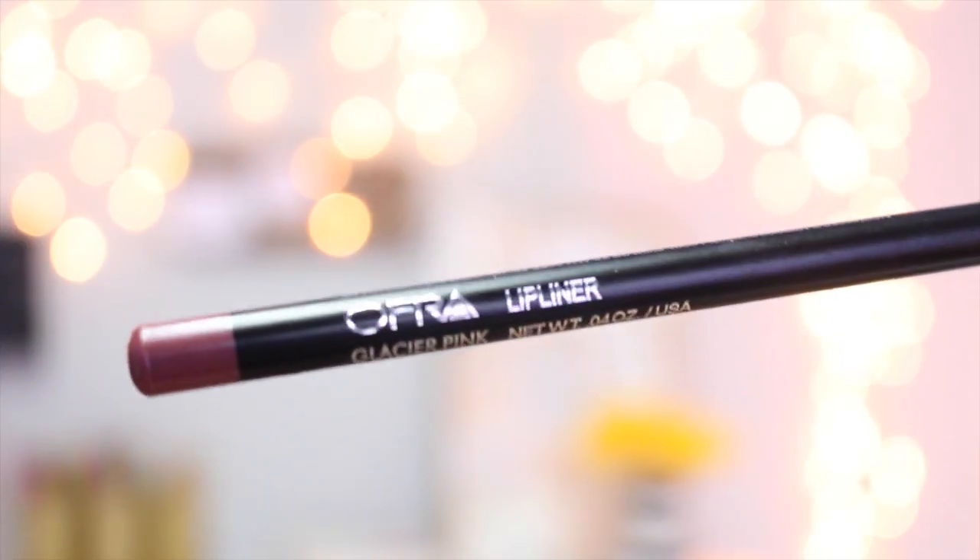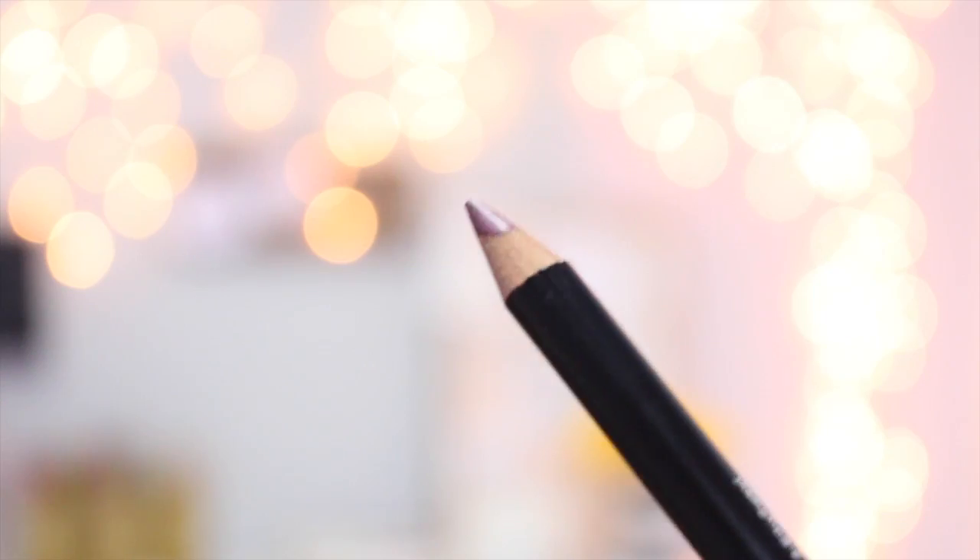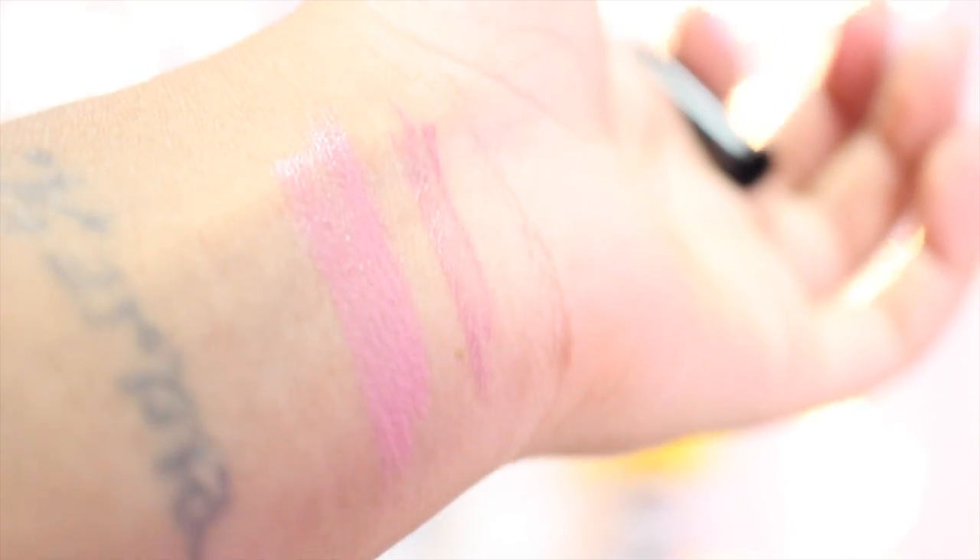The last thing I got, from Afra, was this Glacier Pink lip liner. When you hear 'glacier' you'd think it's a light pink you can't really use, but it's actually a good shade — a dusty, brownie-pink color which I loved. It's really going to go great with my Model & Co cheek and lip tint.